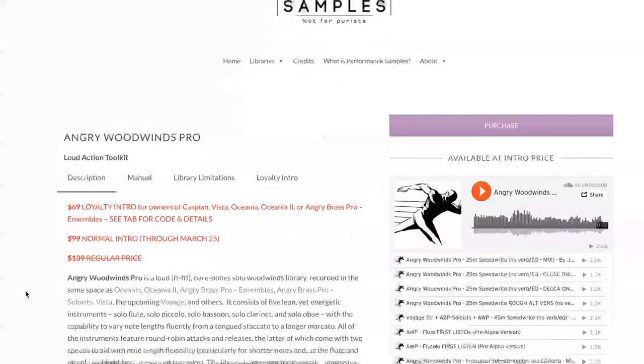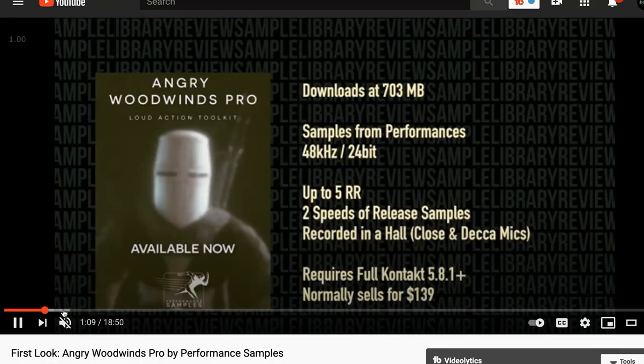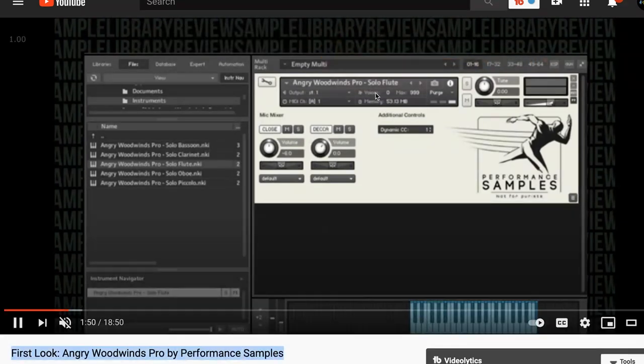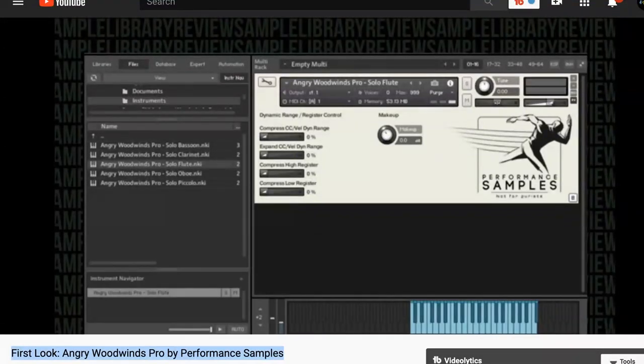Also news from Performance Samples — Angry Woodwinds Pro is available now. Intro price $99, normally $139, and a loyalty discount for just $69. Pete also spent some time with that library, playing through all the instruments. I really love the sound of these — they're going to be incredible for layering and adding some drama. I'll include a link over to Performance Samples as well as these reviews in the description below.